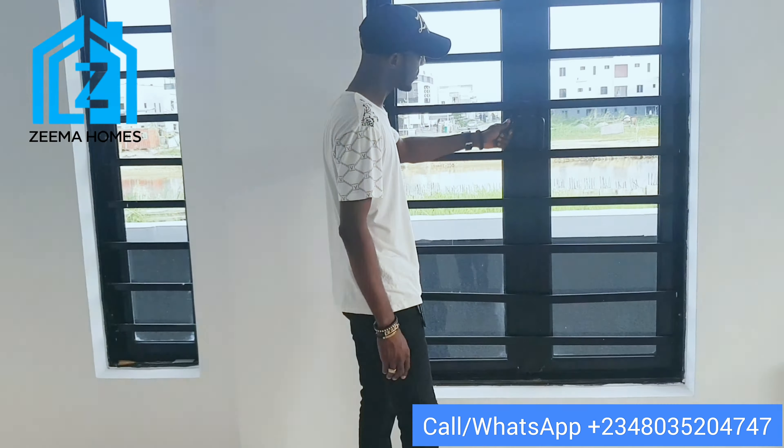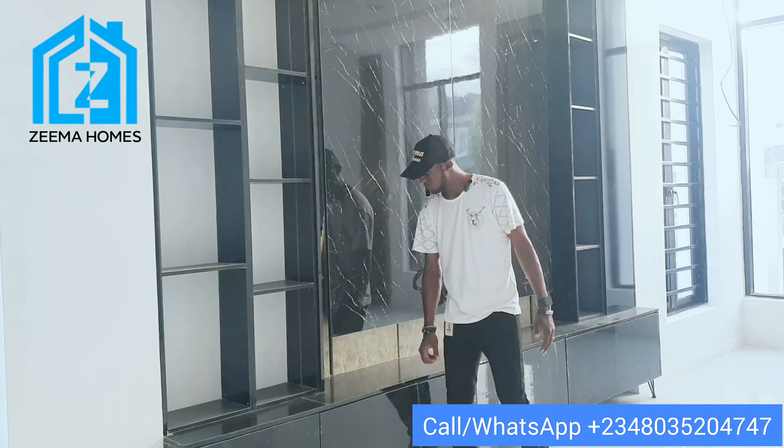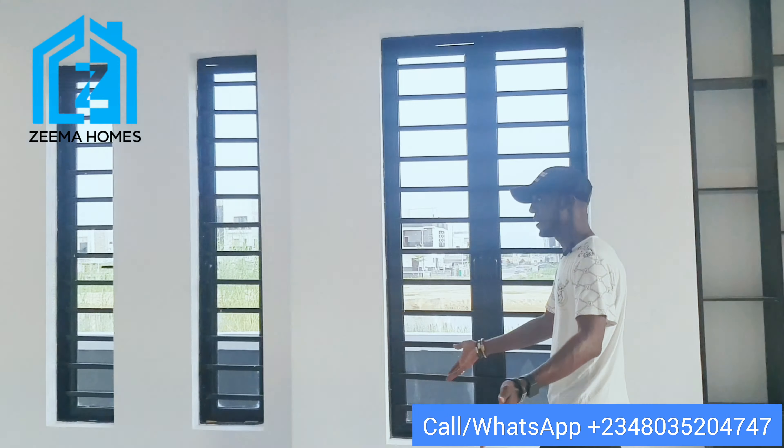You can see the windows are very high, providing enough ventilation. This is the TV console — it's a gloss HDF finish with lights all around. The TV console is lovely. Here is the dining area with a wonderful old-world design where you can comfortably fit a six-seater dining set. Down there is the guest room — you can also use this space for snooker, other games, or as a kids' play area. Let's take a look at the kitchen.